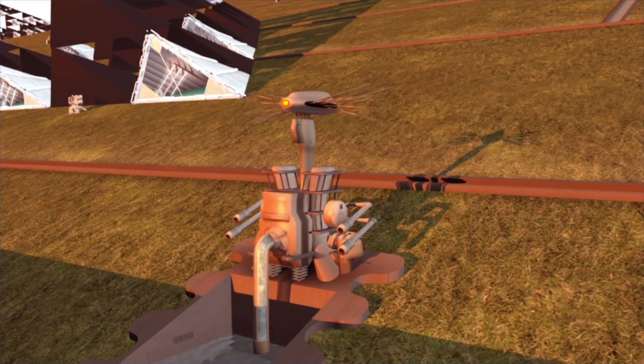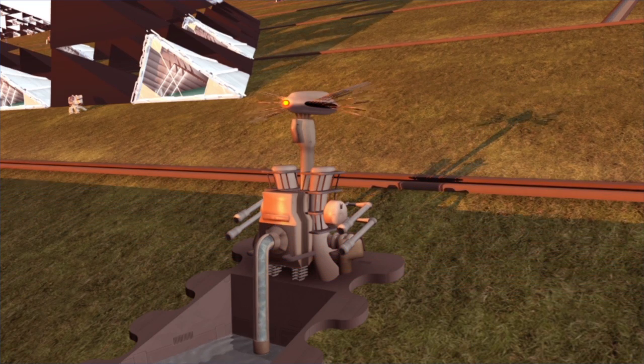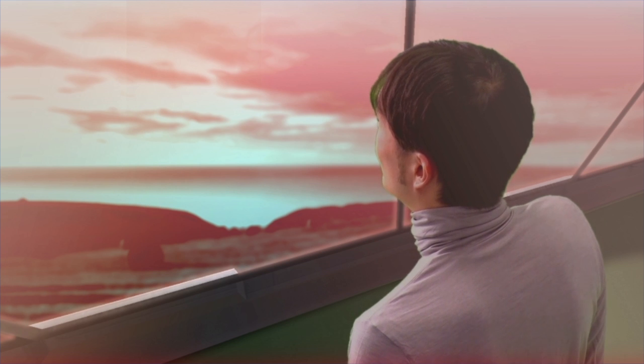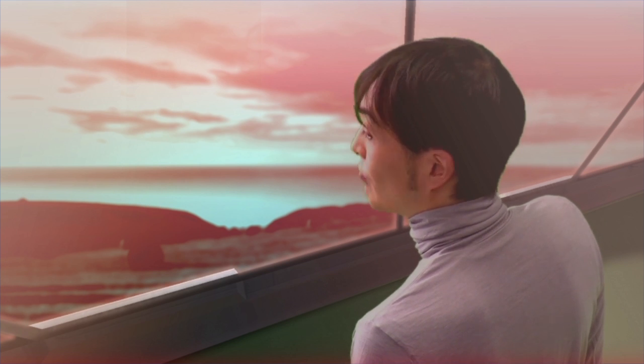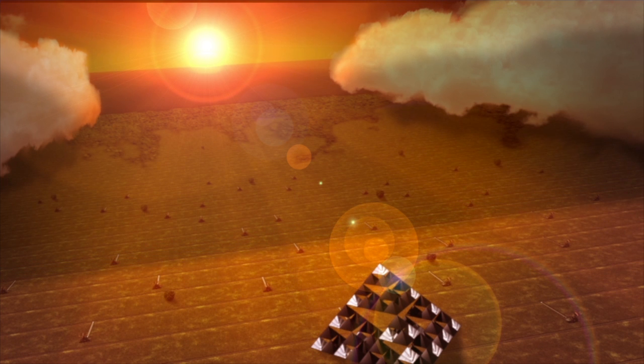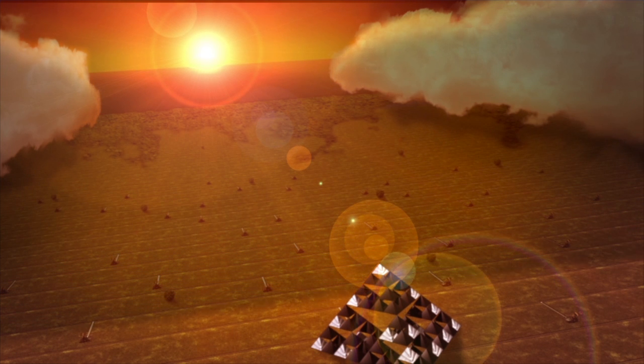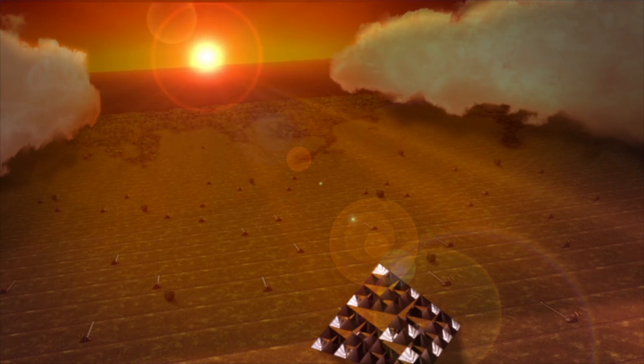The shadow on the ocean is expanding — the sun will go down soon. What a bright and beautiful sunset. Let's head for the ocean tomorrow morning. I will guide you to our floating city.